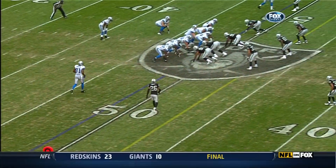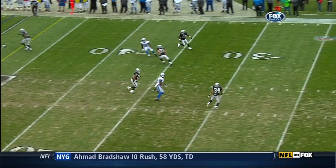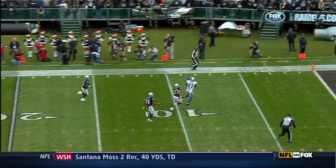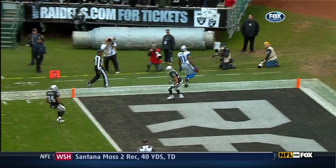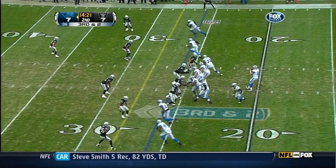They're going to short motion him here. Deep drop by Matthew Stafford — look, he goes right over the top. It looked like he thought he was going to get help from Mike Mitchell. Long touchdown pass, over 50 yards to Calvin Johnson.